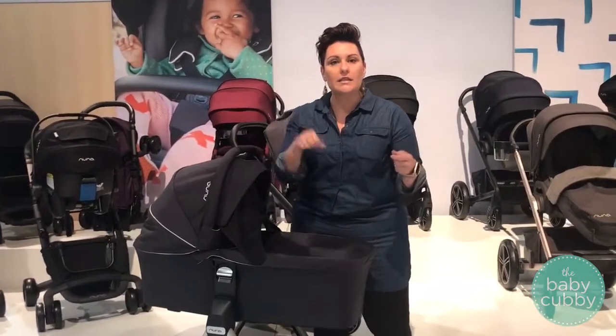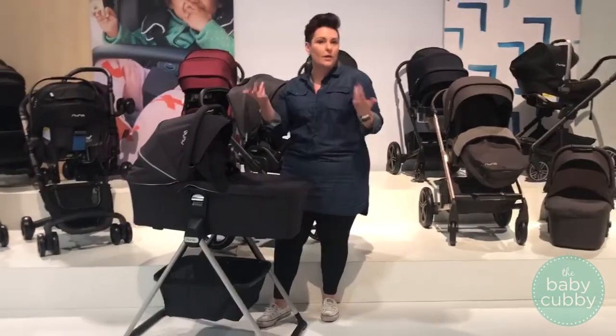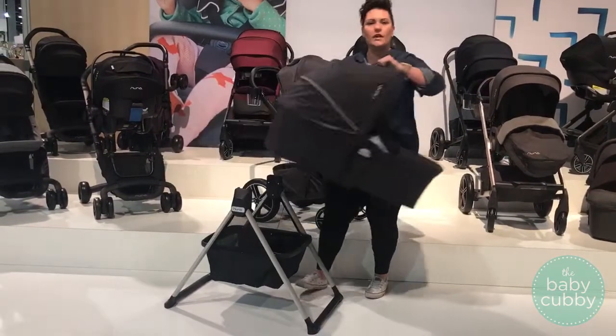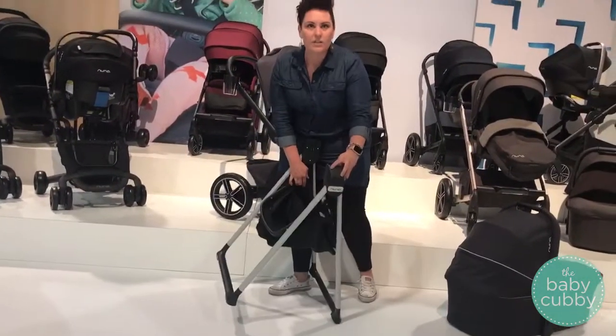The bassinet that clicks into your mix is now going to have a stand, which is awesome for co-sleeping. If you're having your baby in the bedroom, this is going to bring them up to your level on the bed. It's a really quick and easy bassinet stand, and you can also collapse it for traveling, which is great.